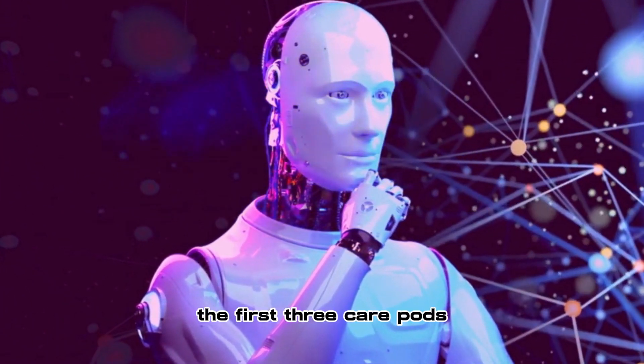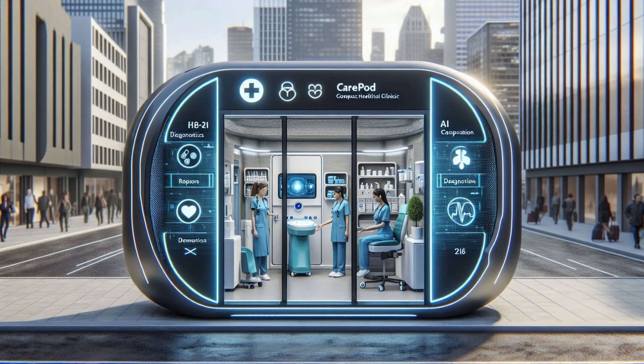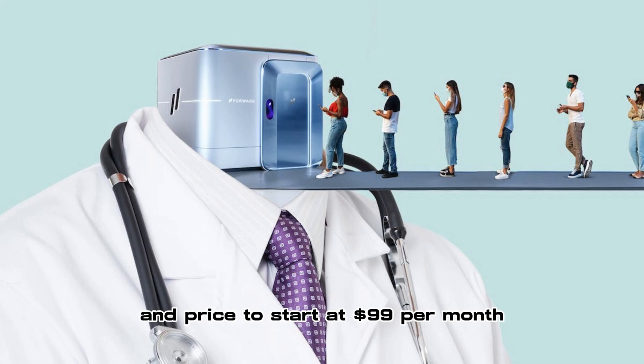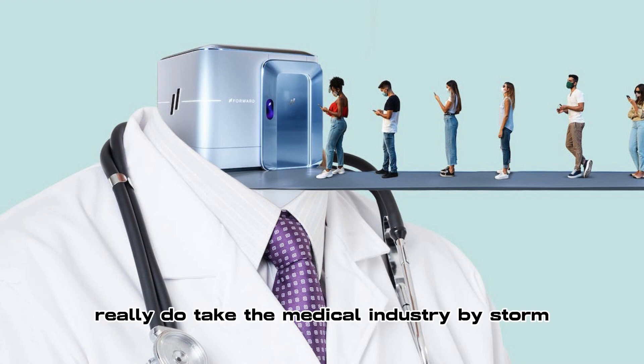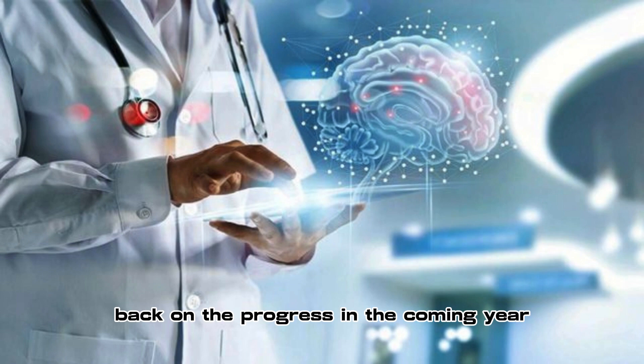The first three care pods are to be installed in Sacramento, California; Chandler, Arizona; and Chicago's Willis Tower. The care pods do not take insurance and prices start at $99 per month. Time will tell if these care pods really do take the medical industry by storm. We'll be watching and reporting back on the progress in the coming year.